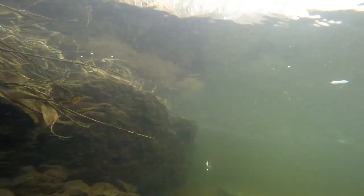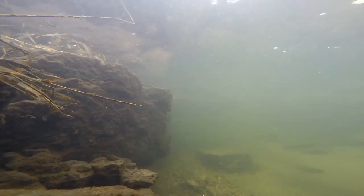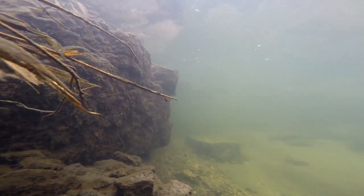Here is proof that this technique can really help you catch more stream trout. While vertically jigging a homemade woolly bugger right in front of a lunker structure, we captured underwater video of a brook trout attacking the fly while we were holding our GoPro camera only feet from the trout's face.